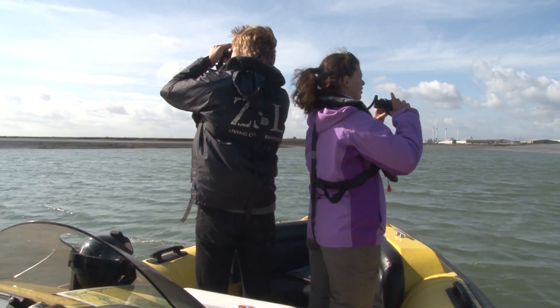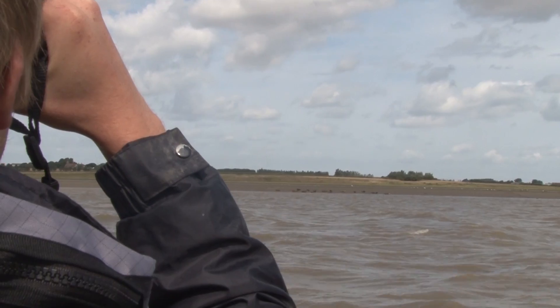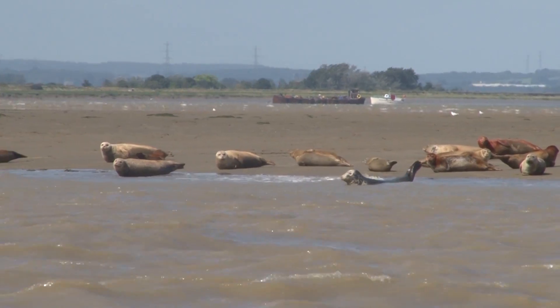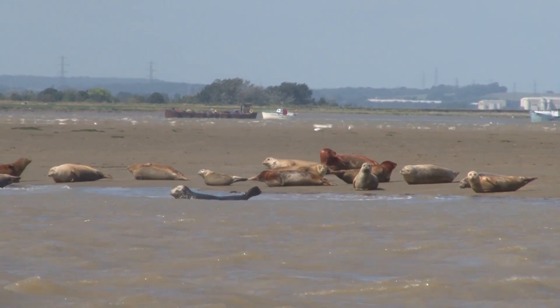In the boat survey today we had two observers from ZSL. One was looking front to the left and one was looking front to the right, and every time we saw anything which looked like a seal we got a bit closer to check it was.